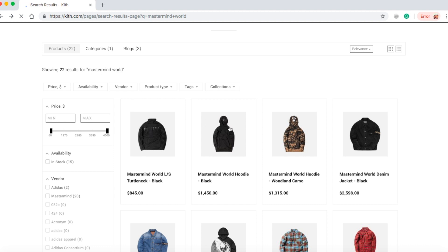Let's jump into the next item. This is the Mastermind World hoodie in black color for $1,450.